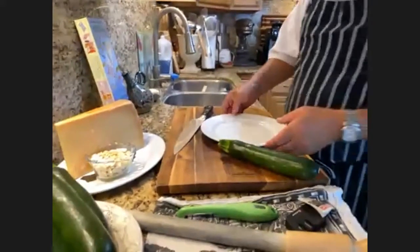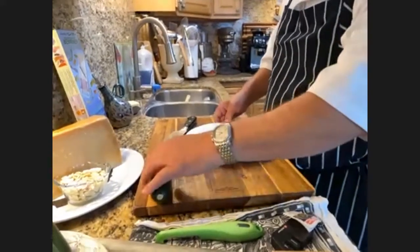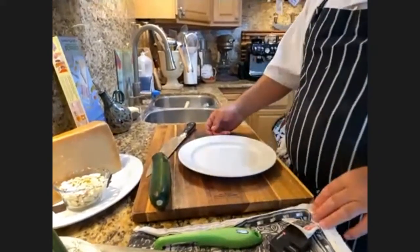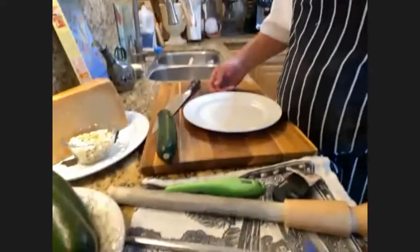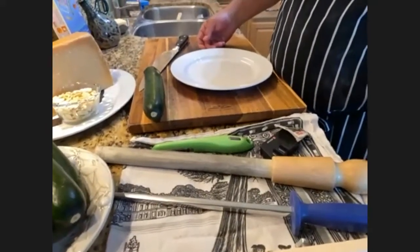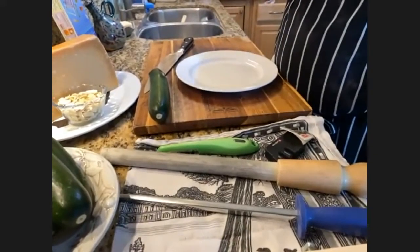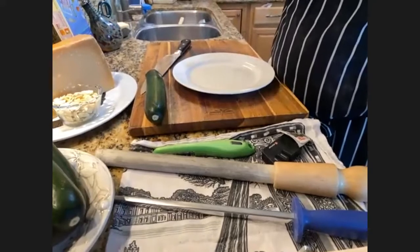Let's talk about knives quickly. I've got a couple of steels here. These are not knife sharpening tools — all a steel does is realign the molecules on the edge, making it that much sharper. That's what gets out of whack on your knife.